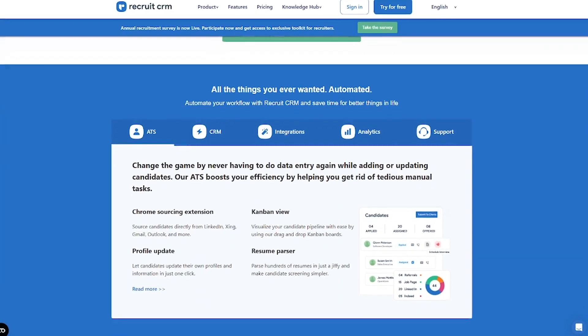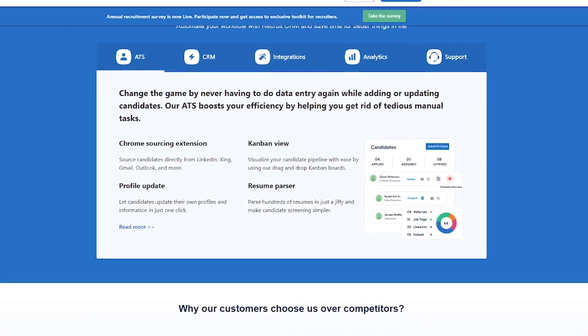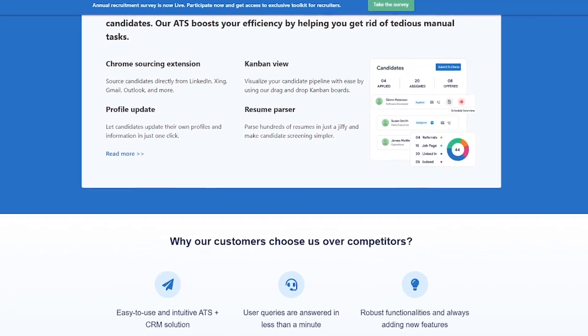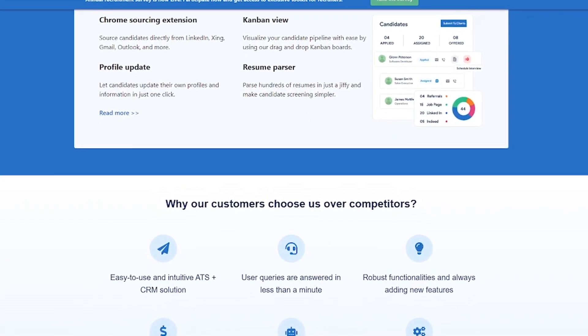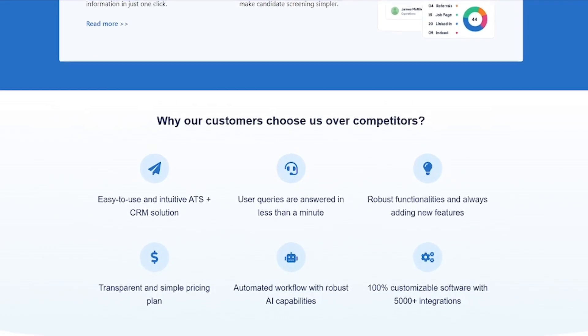Here's how it works. Post jobs to multiple platforms with a single click. Use AI to match candidates based on skills, experience, and fit. Automate emails, interview scheduling, and follow-ups, saving hours every week.